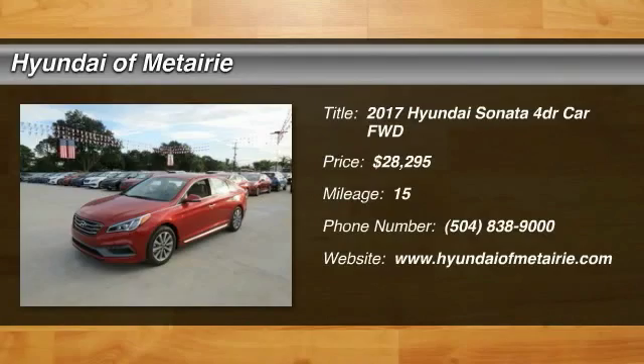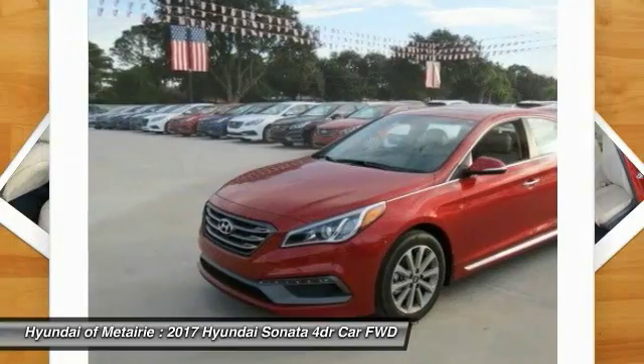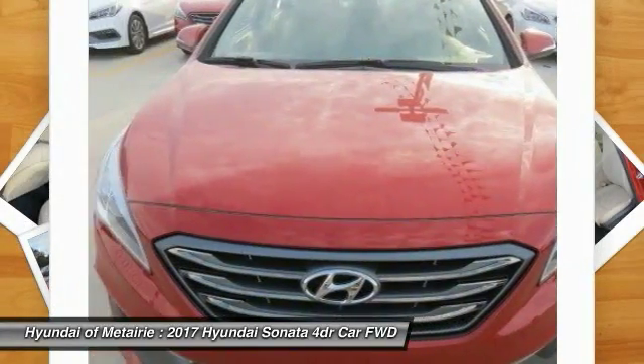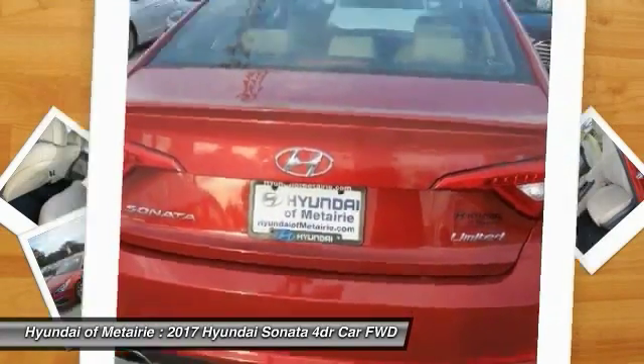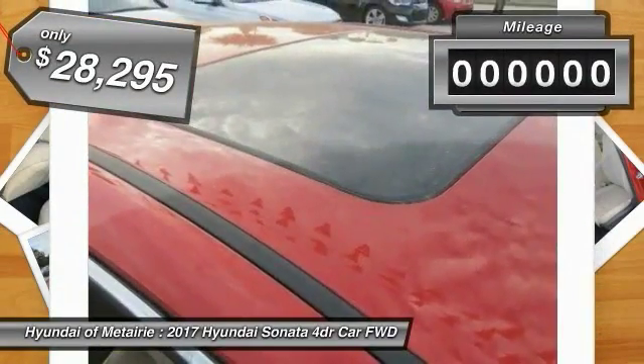The Sonata has a long list of technologically advanced interior features and options that make driving safer, more convenient, and much more fun. Don't forget the exterior corrosion protection — a 14-step roto-dip system that provides unmatched protection for your Sonata — and is priced below $30,000.